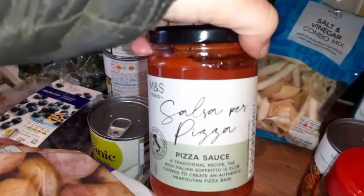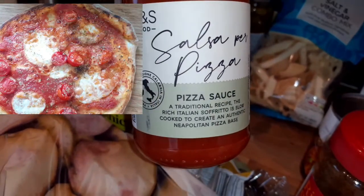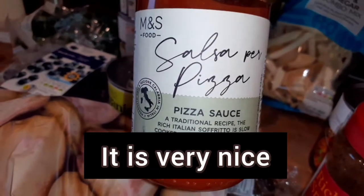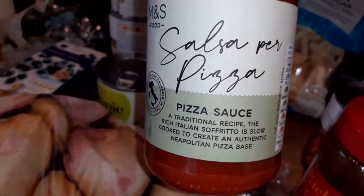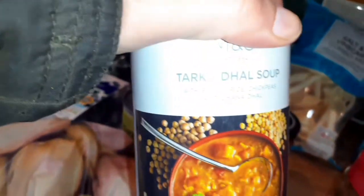I got this — I've been making my own sauce for pizzas, but this looked really nice. I think it's new, so I'm going to make pizzas again this week and put this on. I've got some mozzarella which we haven't used yet.